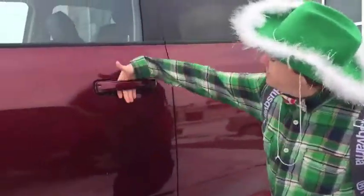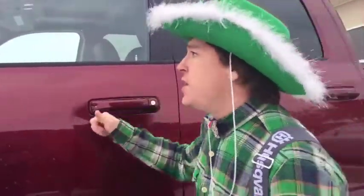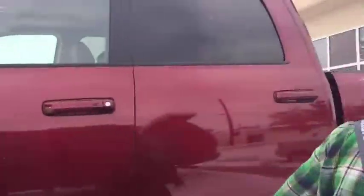Put your hand in right here and it unlocks as long as you have a key fob on you. If you click this button here, the truck locks. We also have built-in tow mirrors which are heated. Flip those up and you can see right down the side of your vehicle.